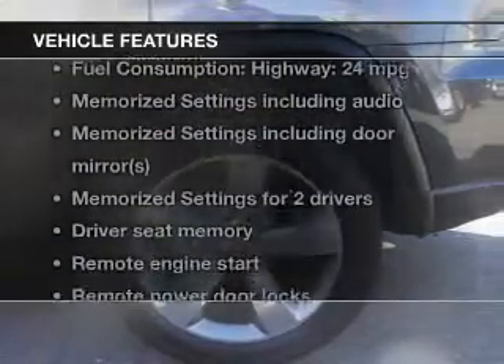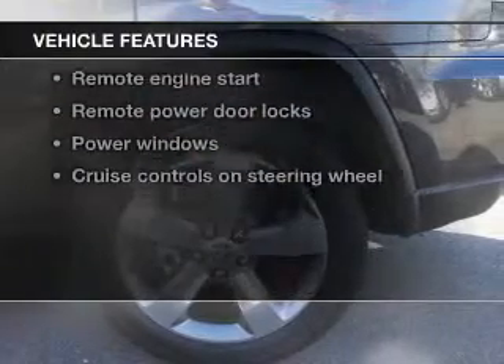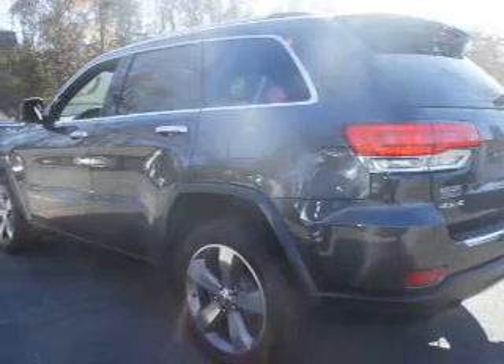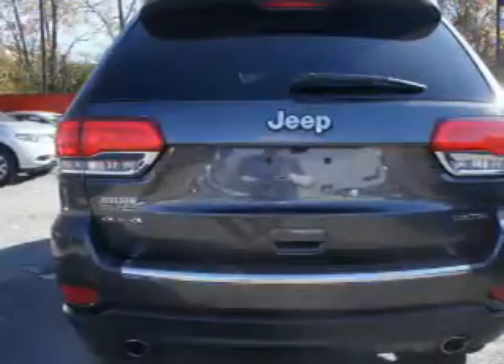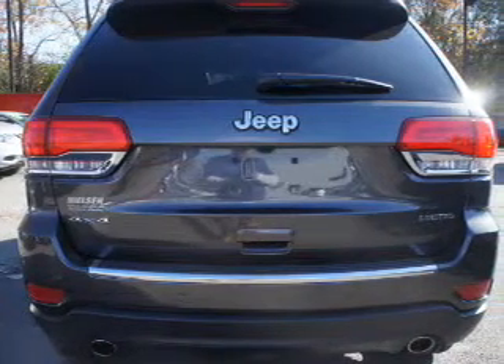And with these notable features, you won't want to miss out on the opportunity to own this amazing ride. Leather seats, power door locks, power windows, cruise control, Bluetooth wireless, an AM FM stereo with an MP3 player, and satellite radio.